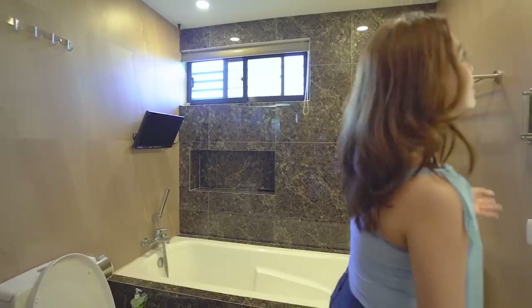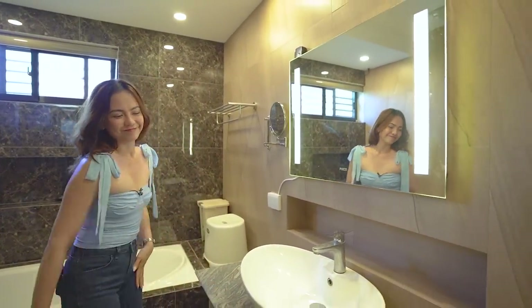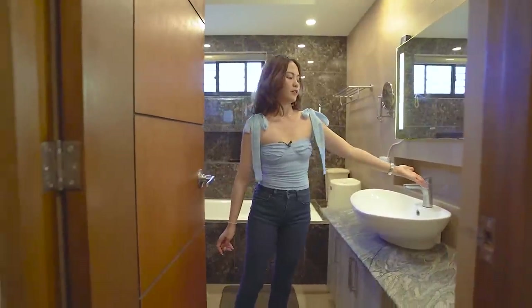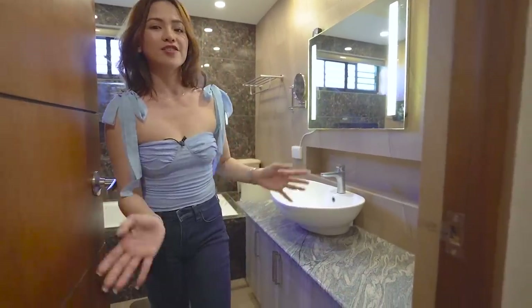And of course, this really nice LED vanity mirror. Your vanity also has a lot of storage. You have what you'd call a toiletry niche or shower niche.